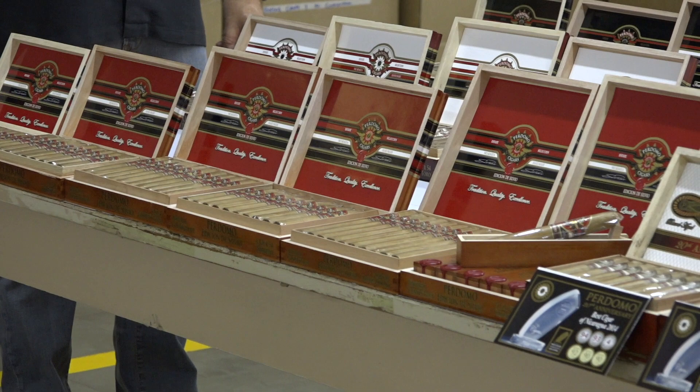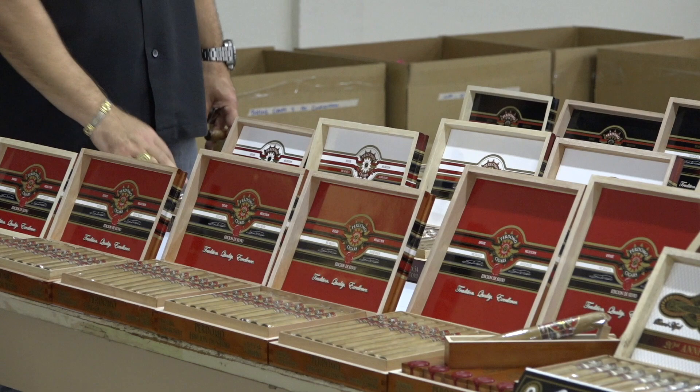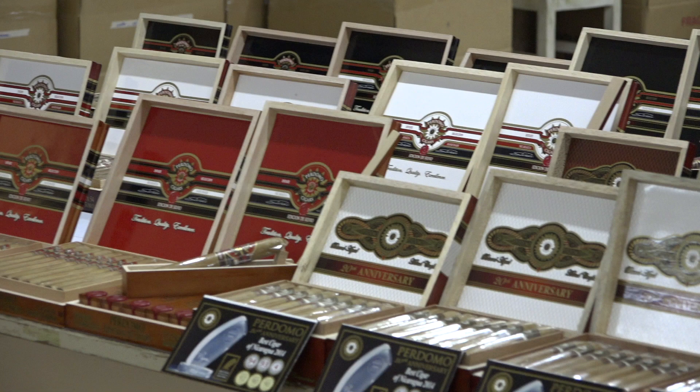Your Connecticut is going to give you a creamy finish with a little touch of spice. Your Sun Grown wrappers are going to be spicy and earthy — delicious. If you're looking for something sweet, you can always take one of our Maduro wrappers.